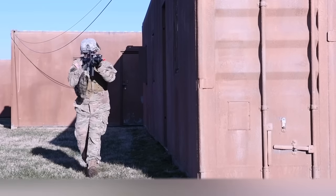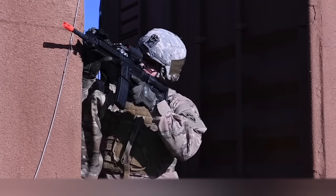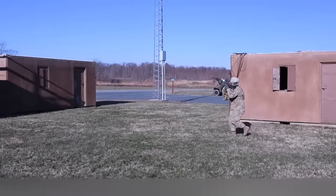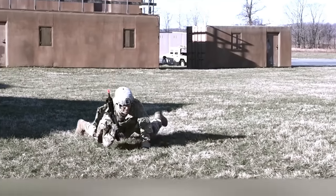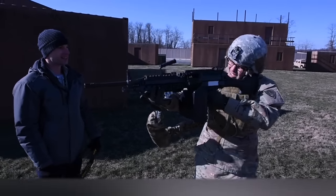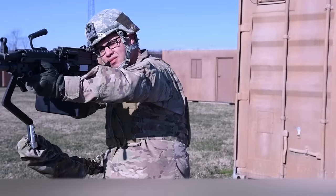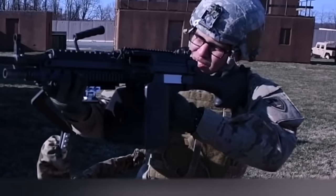Therefore, the possibility of easing part of the load on soldiers seems very appealing. According to one of the creators, the third arm does not need batteries, has a low weight, and evenly distributes the load of the weapons. The third arm is a mechanical device attached to the belt at one end and to the rifle or machine gun at the other. To reduce weight, the arm is made of carbon fiber and weighs about 1.4 kilograms. If necessary, it can even free the soldier's hands completely. The third arm has already been tested with a number of heavy machine guns, and the developers were completely satisfied with the result.